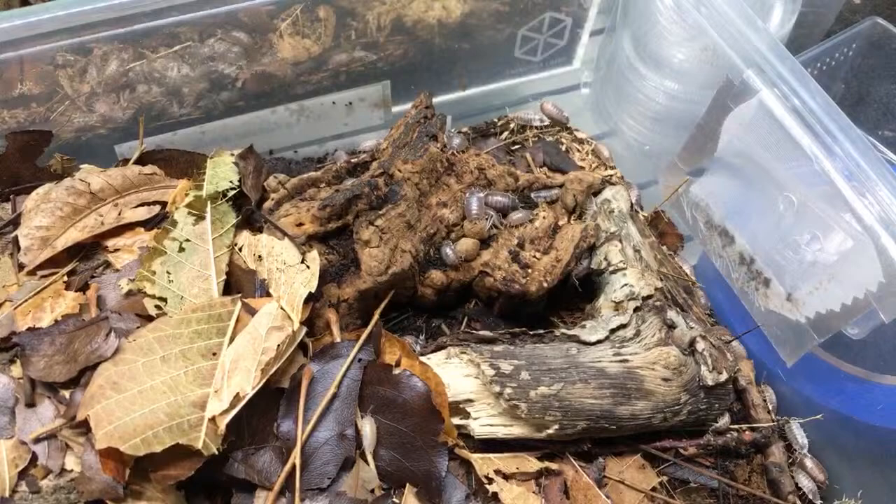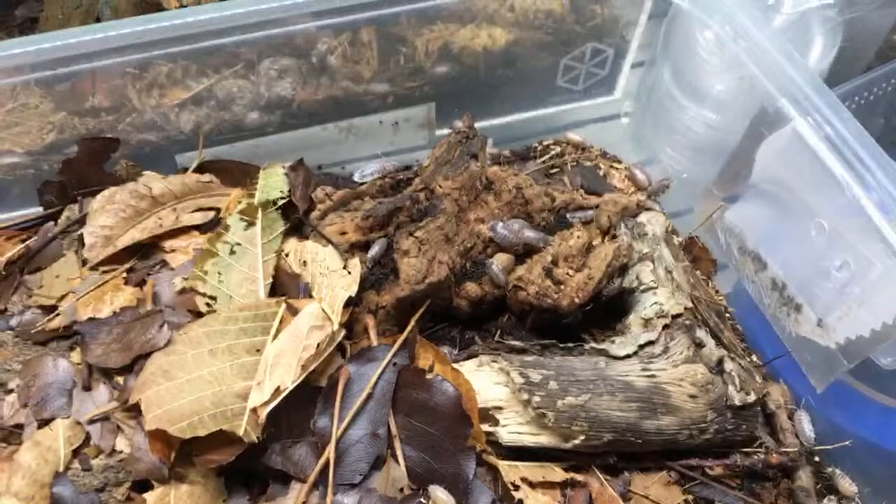They're not very scared of the light — as you can see, these are under a bright LED light and they don't seem to care at all. I'm loving these guys.